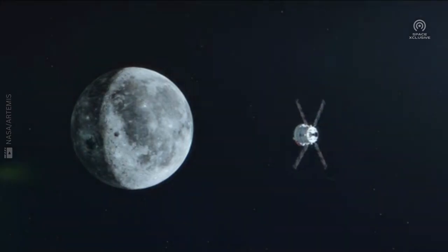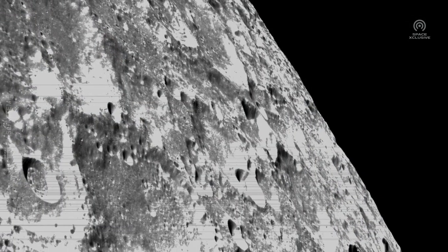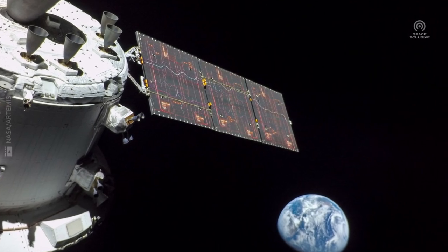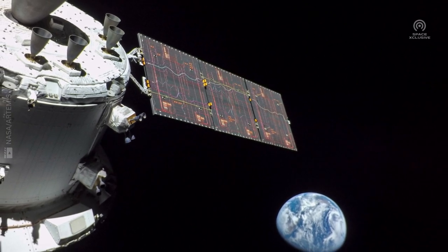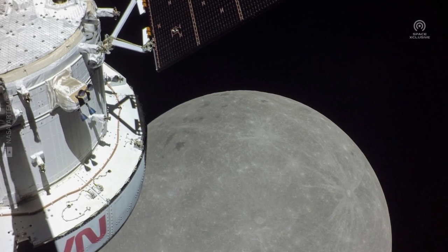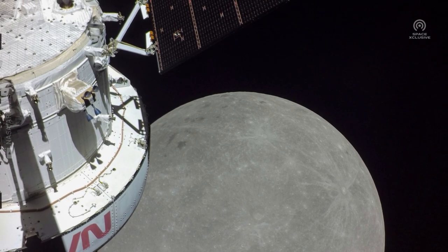We are in for a big treat, as the uncrewed Orion spacecraft traveled thousands of miles to the moon and started sending amazing pictures. This first image of Earth was taken on the first day of the mission, from a distance of 57,000 miles from the Orion spacecraft. This image of the far side of the moon was captured on the sixth day of the mission, while the spacecraft was orbiting around 80 miles above the lunar surface.